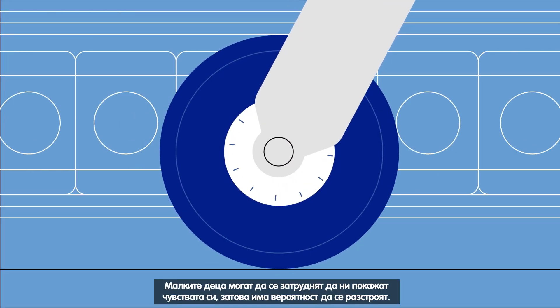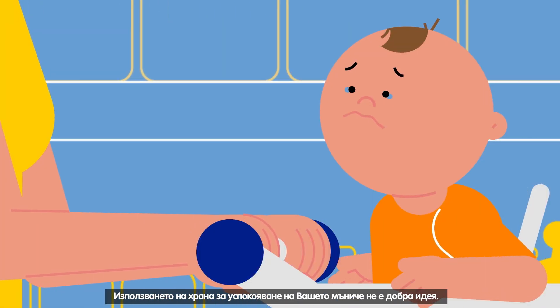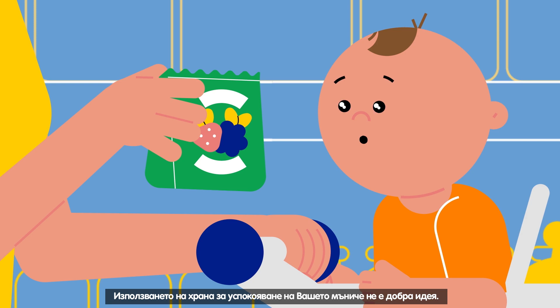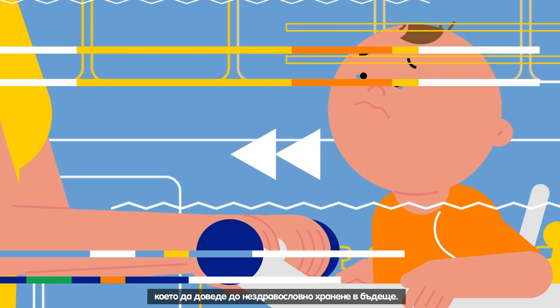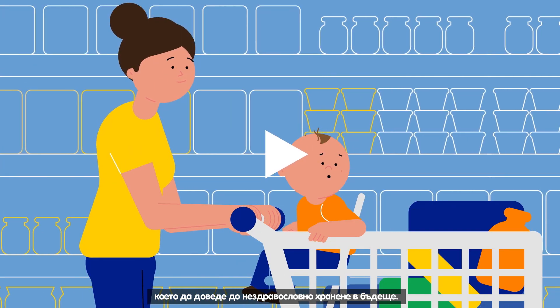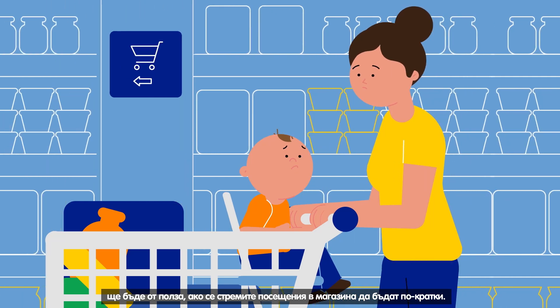Toddlers can struggle to tell us their feelings, so they may act out. Using food to soothe your little one isn't a good idea. He may begin to associate food with emotional outbursts, which can lead to unhealthy eating in the future. Looking out for the signs of a tantrum before it starts and keeping shopping trips short can help.